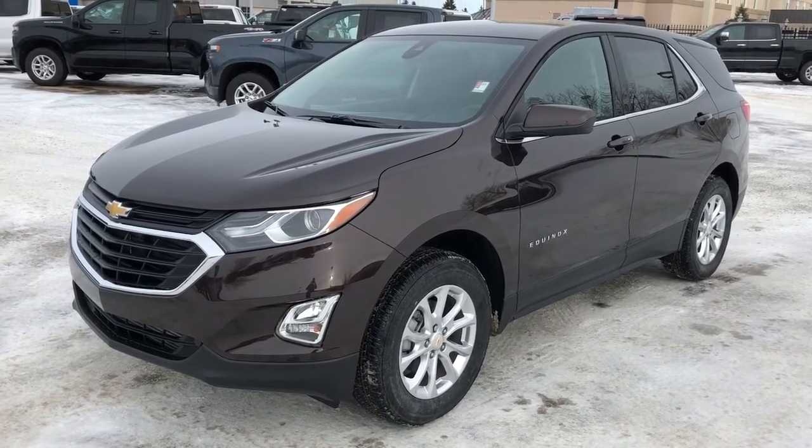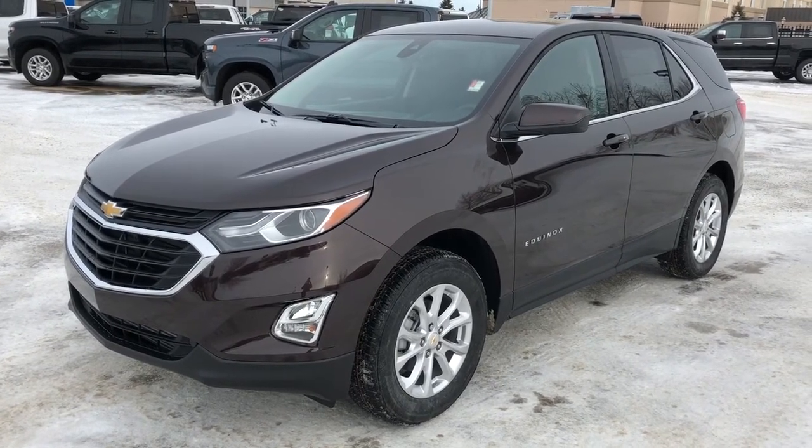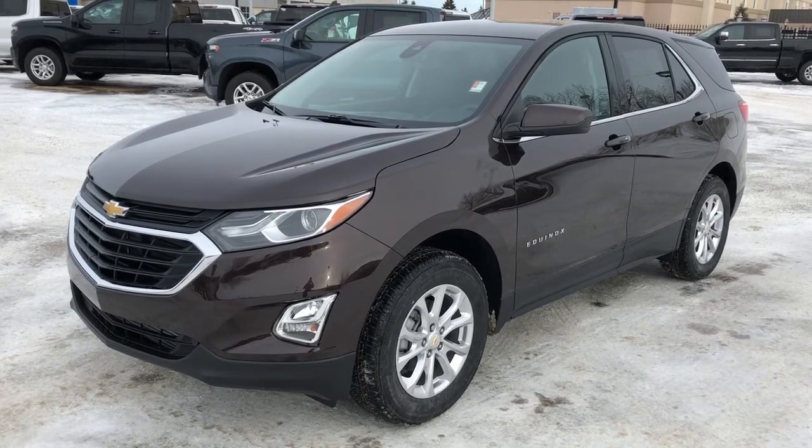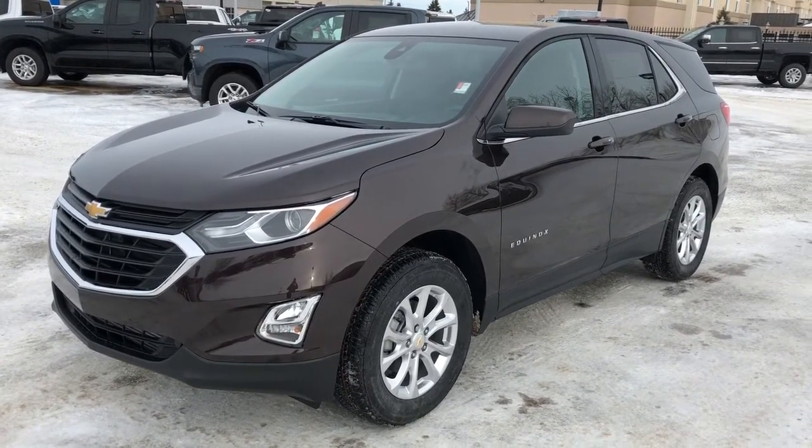This Equinox comes in our dark brown metallic paint. We also have our 1.5 liter four-cylinder engine, alloy rims, LT trim, rear privacy tint, and all-wheel drive.